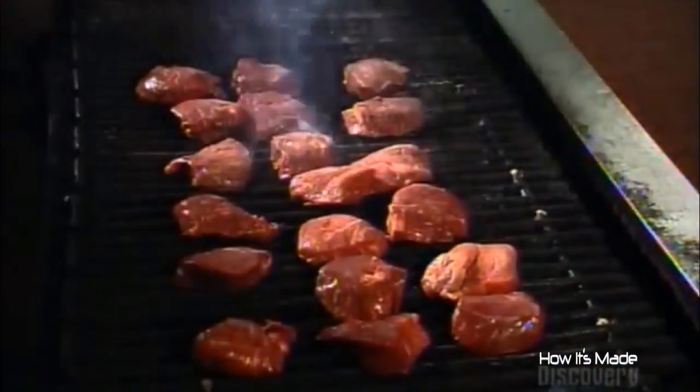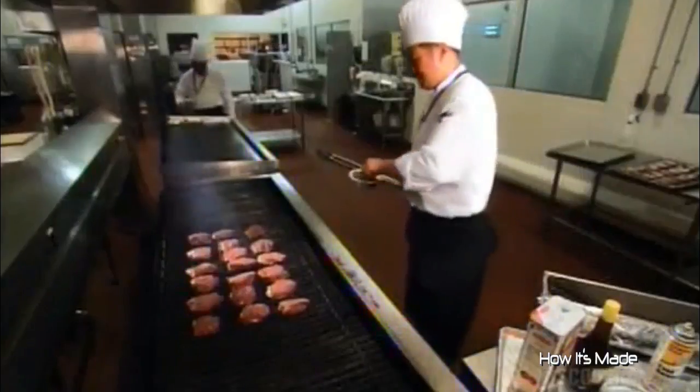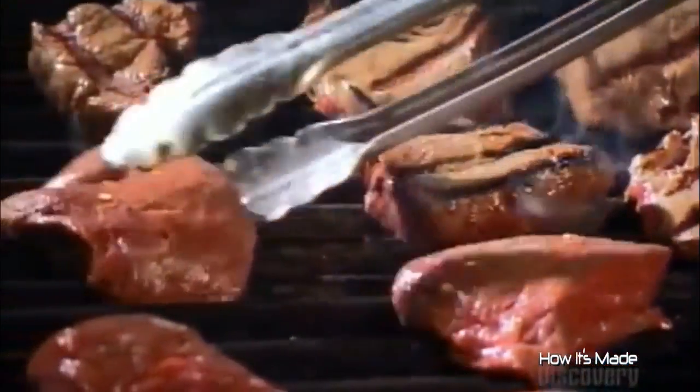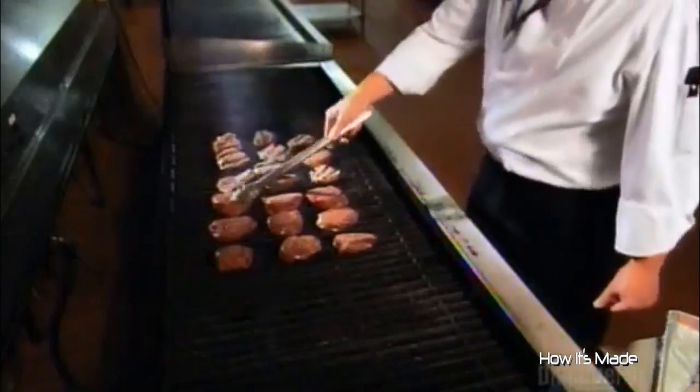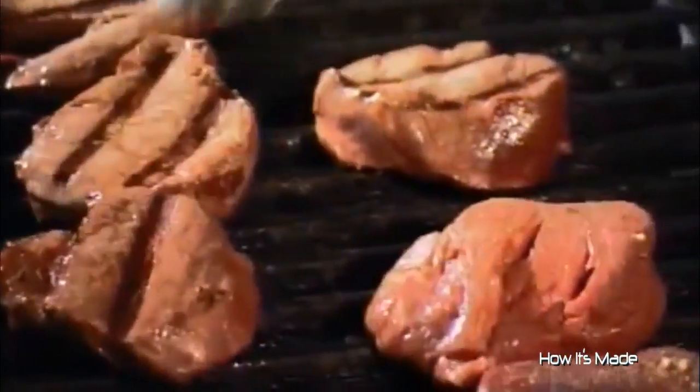They fire up different grills for the meat. They're making meals for the crew as well as the passengers. On many airlines, a pilot must eat a different meal than his counterpart to minimize the risk of food-related illness compromising the flight.